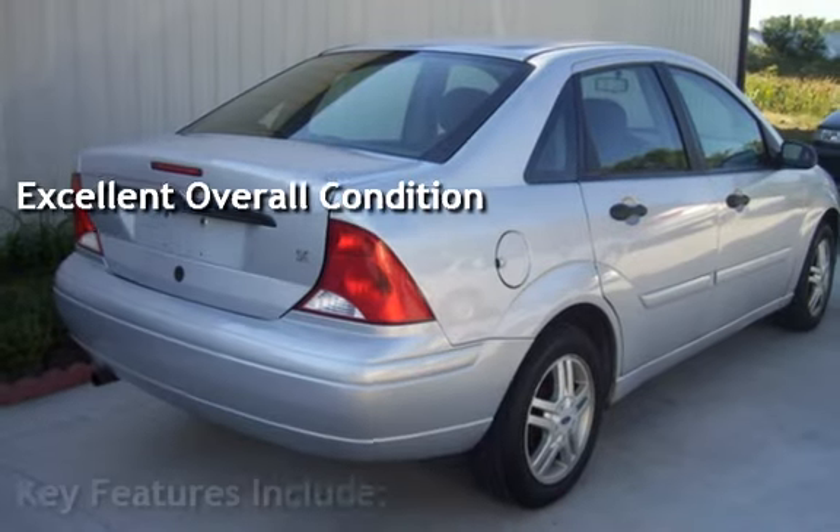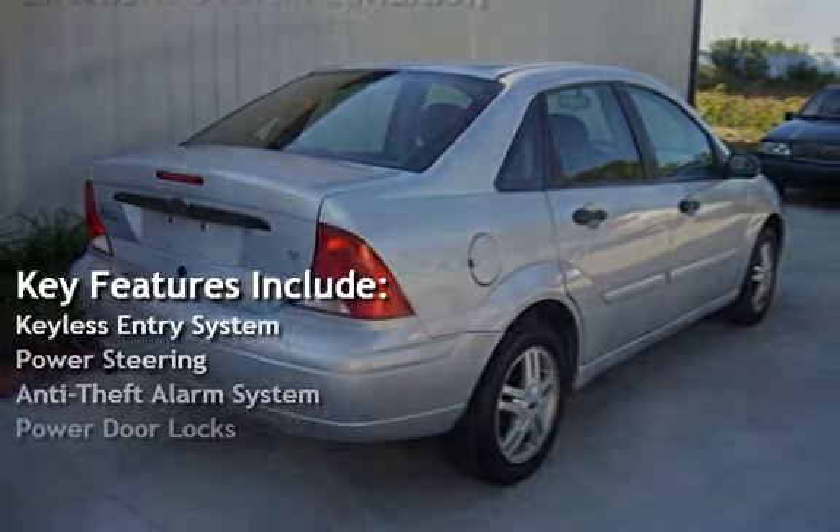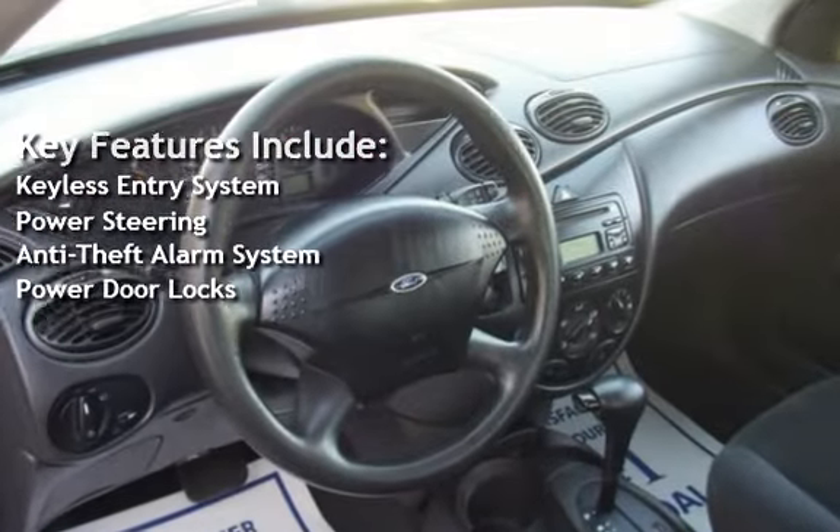Key features include keyless entry, power steering, anti-theft alarm system, and power door locks.